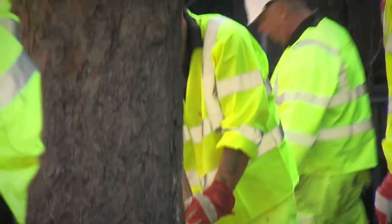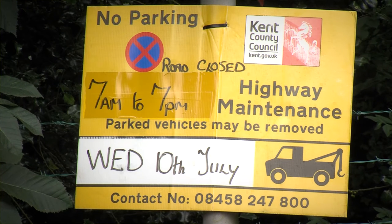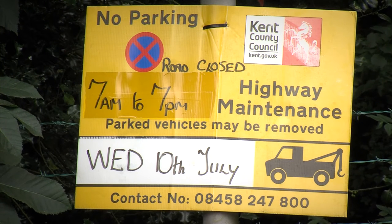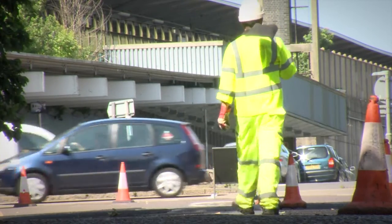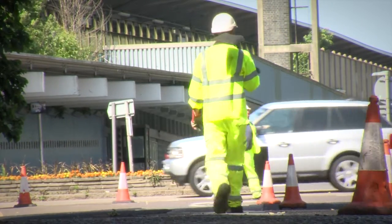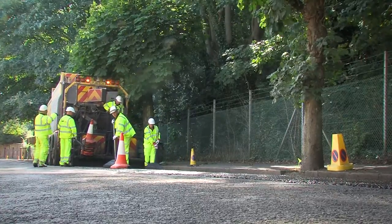Two weeks before we are due to start the treatment, we will put up advance warning signs at each end of the street and deliver an information letter to each property and business on the route of the works. We will always allow access to properties, but we just ask that you are patient, since the machinery is large and may take a few moments to move.